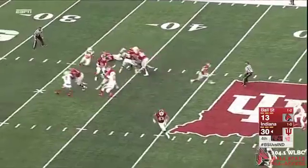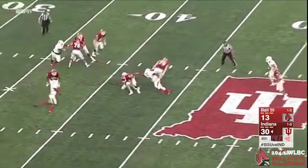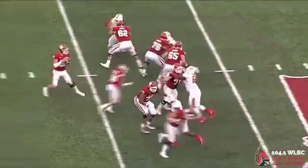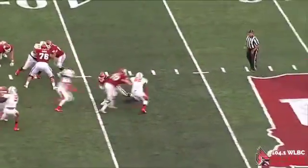Lego is caught in the backfield and spun down — it's Anthony Winbush, his second sack of the ball game. Indiana will punt, with the clock running at 9:40. Cardinals down 17.